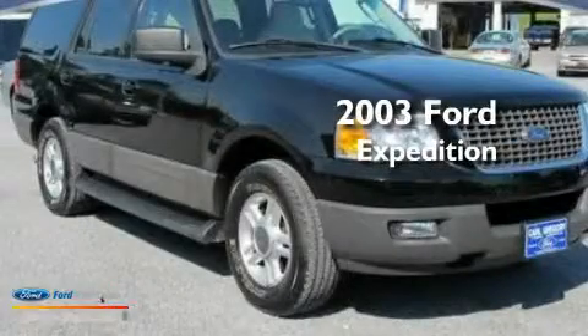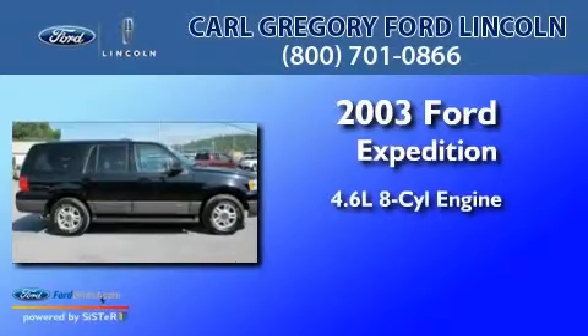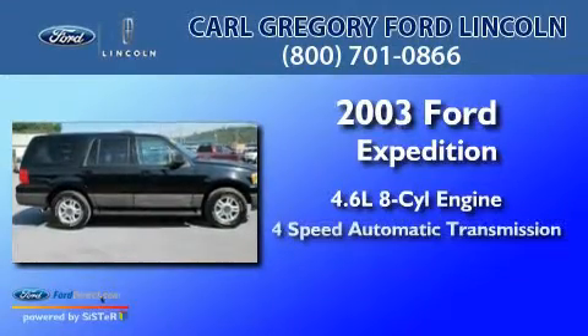This is a 2003 Ford Expedition. It features a 4.6-liter 8-cylinder engine and a 4-speed automatic transmission.